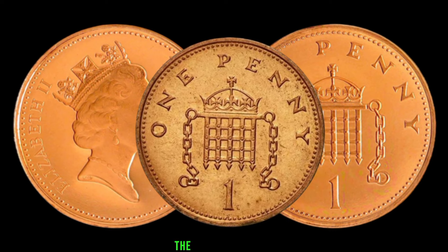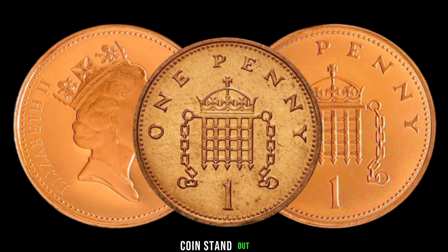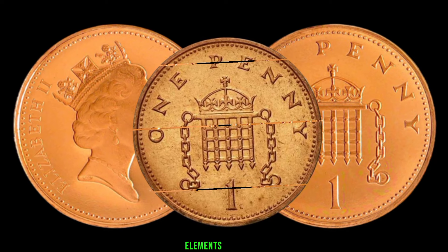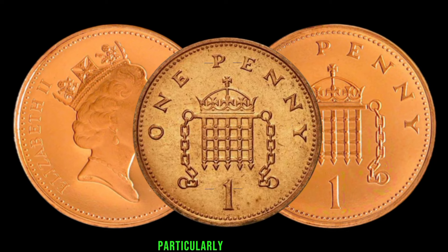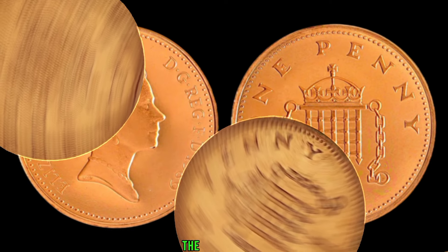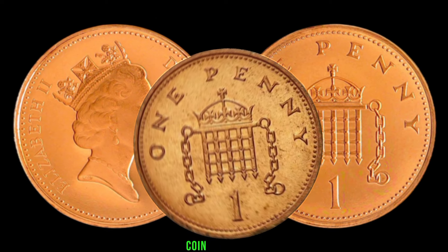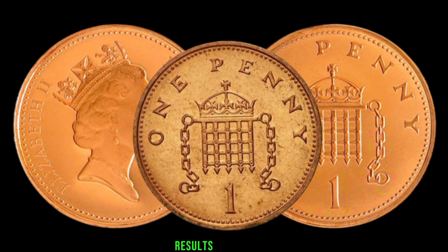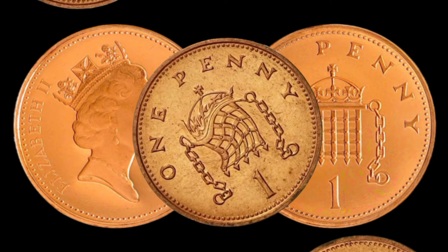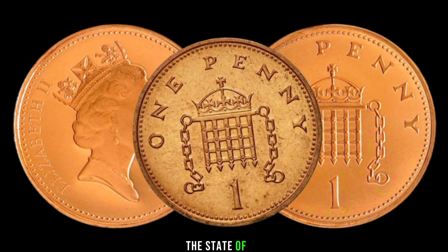Let's explore the key features that make the 1989 1-penny coin stand out. Highlight any minting errors, variations, or design elements that collectors find particularly appealing. Here's the exciting part — the potential value of your 1989 1-penny coin. Discuss recent auction results or sales that showcase the coin's worth. Remember, condition plays a crucial role, so encourage viewers to check the state of their coins.